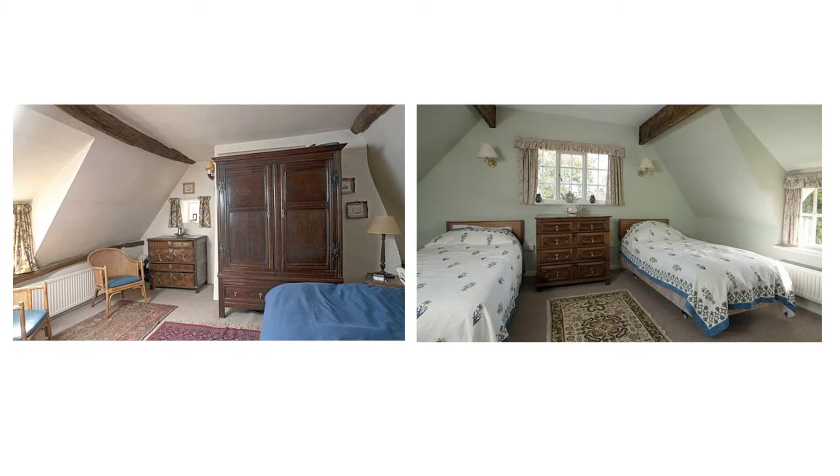Although tucked into the eaves, the bedrooms have plenty of space and storage.